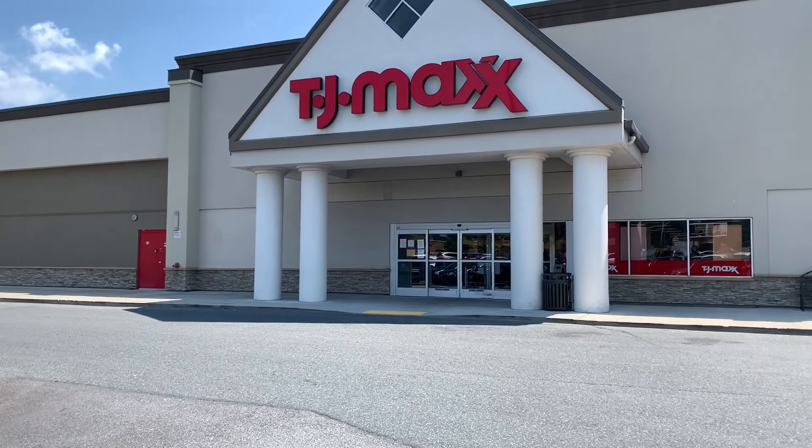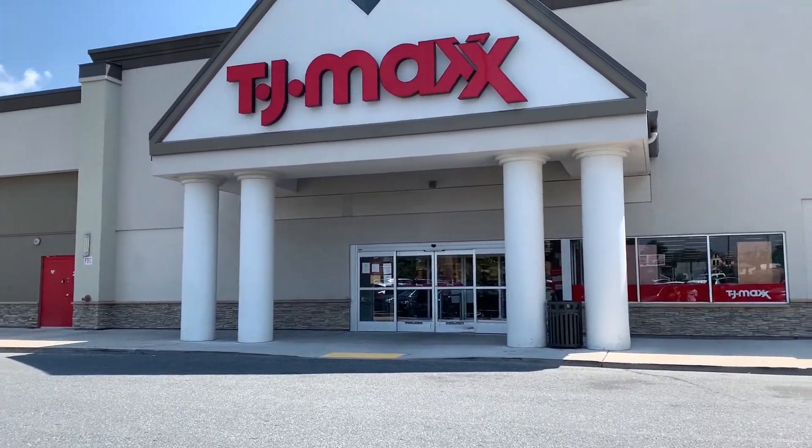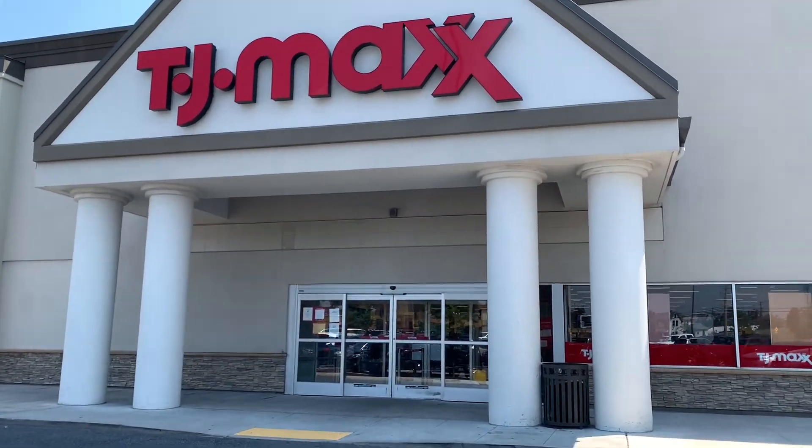Hey guys, happy Sunday! We're off to TJ Maxx to do some shopping. Let's see what they got inside — and of course we're masked up.